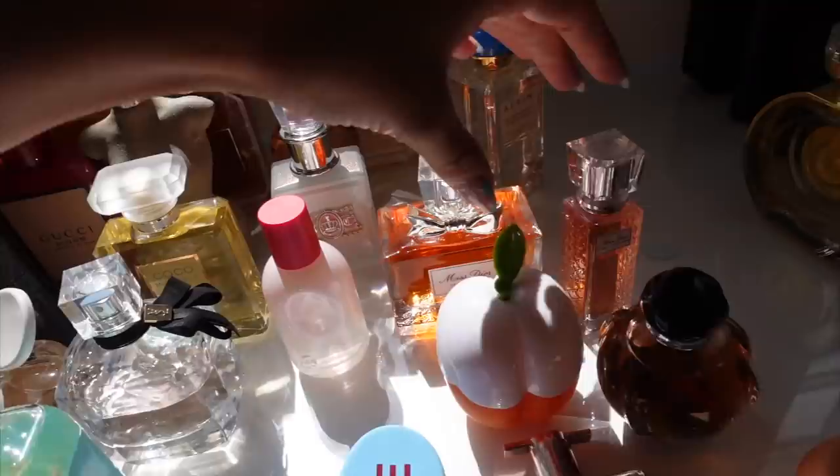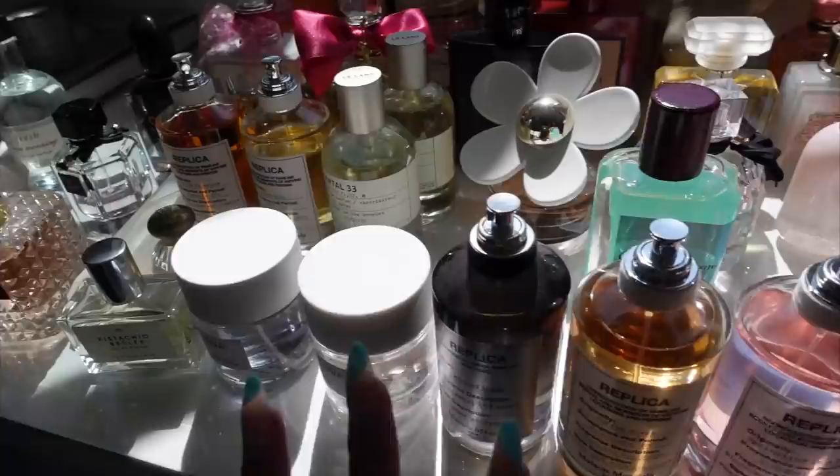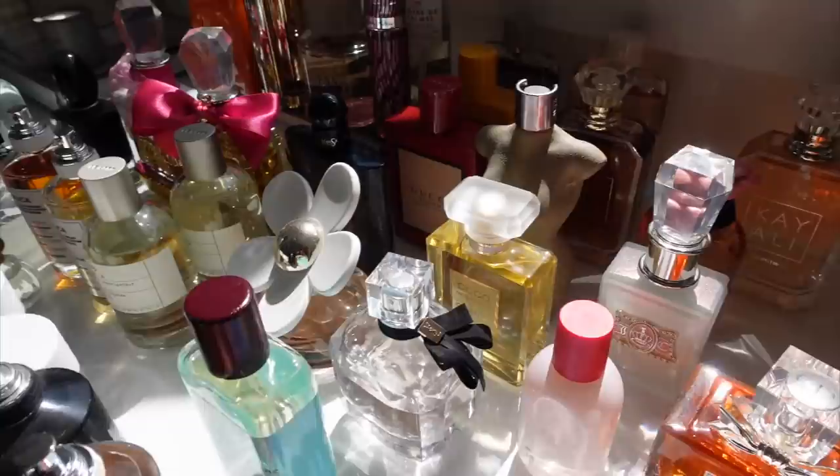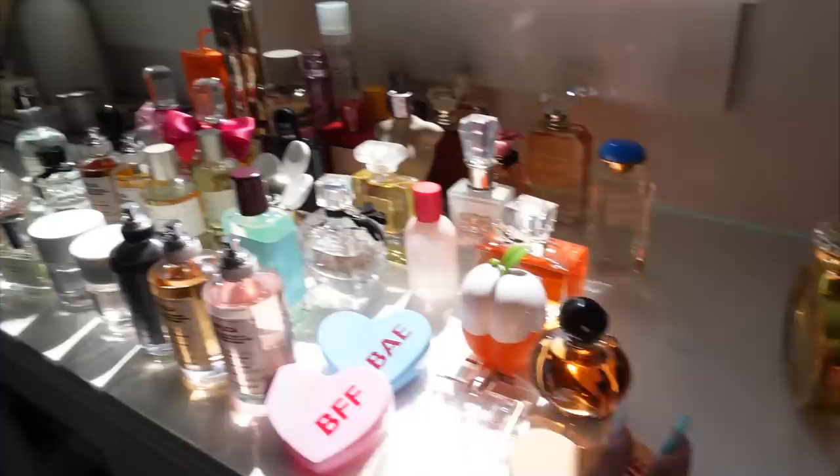I don't need two Miss Diors, so I'll let the small one go. I'm going to let go of this one from Kayali — these two are my favorites so I'll keep those. The rest I genuinely enjoy so I don't want to get rid of them. I love switching out my fragrances. So this row here is what I'm getting rid of — which is like 15, maybe 20 percent of what I had, so pretty good.